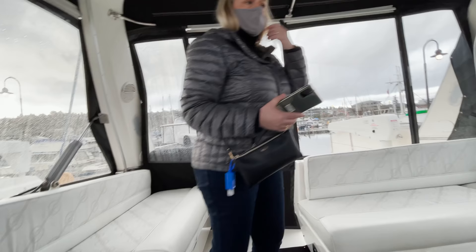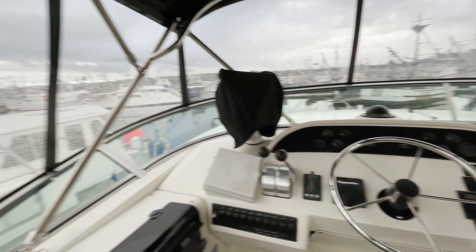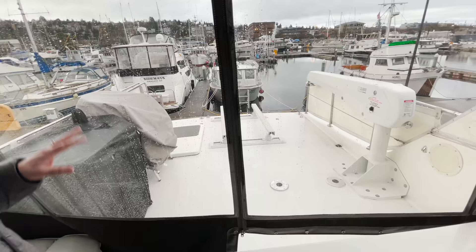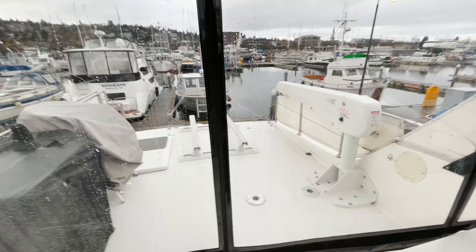Heading up to the flybridge, the helm offers plenty of good sight lines and all the necessary controls, including side power, bow, and stern thrusters. There is ample seating, but no good place for a table. There is a barbecue and refrigerator outside, but unfortunately it was covered today because of the rain, and a robust Steelhead 1,000-pound davit system.